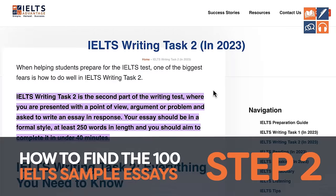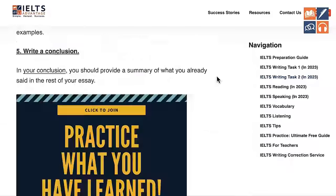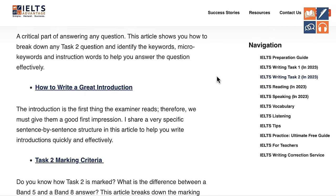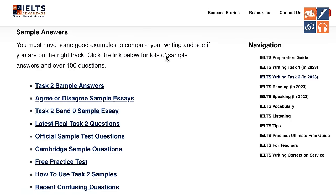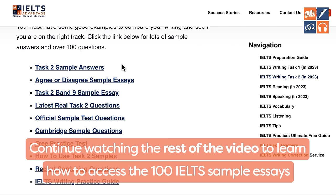When you're on the IELTS Advantage page, scroll down — there's a lot of information on this page, so keep scrolling until you get to the 'Sample Essays' section. We have a lot of different options here. Continue to watch the video and I'm going to show you which one to click in step three.